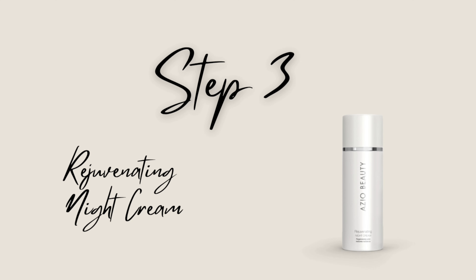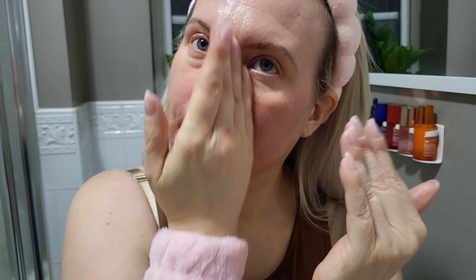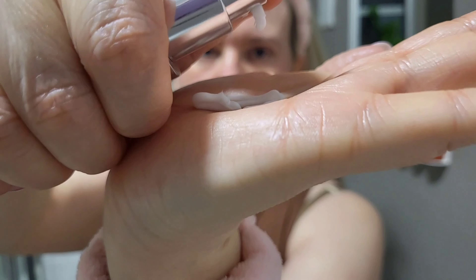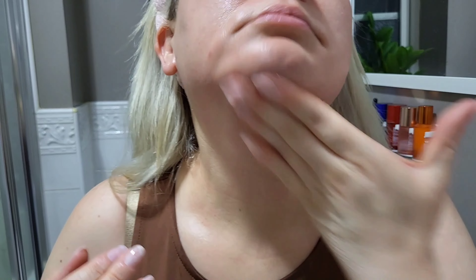Then I go on with the Rejuvenating Night Cream. It visibly reduces fine lines and wrinkles, strengthens the skin's barrier function, is anti-inflammatory and antioxidant, boosts collagen production, and fights air pollution. It contains a superior combination of seven types of hyaluronic acid, offering 24-hour protection, filling gaps between collagen and elastin, delivering anti-inflammatory effects, and boosting skin regeneration and elasticity. It has a beautiful, rich, velvety texture that I absolutely love. Finally, I go on again with the Lift Factor Neck and Chest Cream — I love slathering it on at night so it can really work into my skin while I sleep.